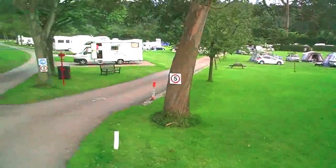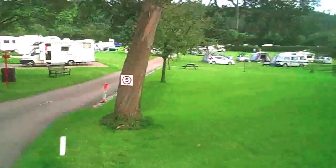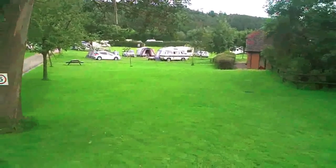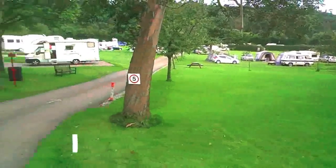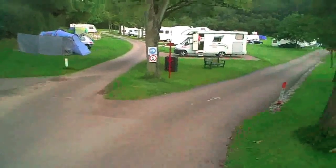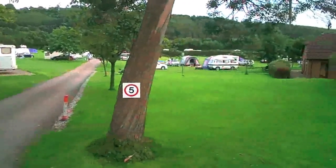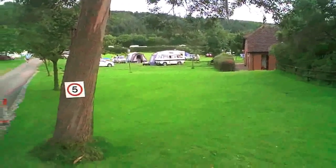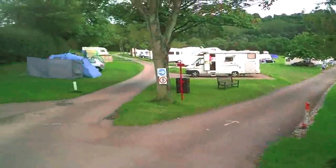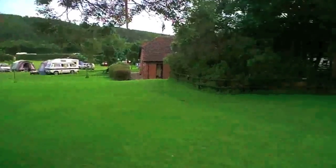As you would imagine from the name, Clent Hills, this area is quite hilly. Consequently this site is sloping in parts and on some pitches you will need chocks to make yourself level. Having said that, there are some motorhome pitches which are gravel hard standing and they're quite level, and there are also some grass pitches which are quite level as well. They tend to put mainly caravans in the sloping pitches because caravans can level themselves.